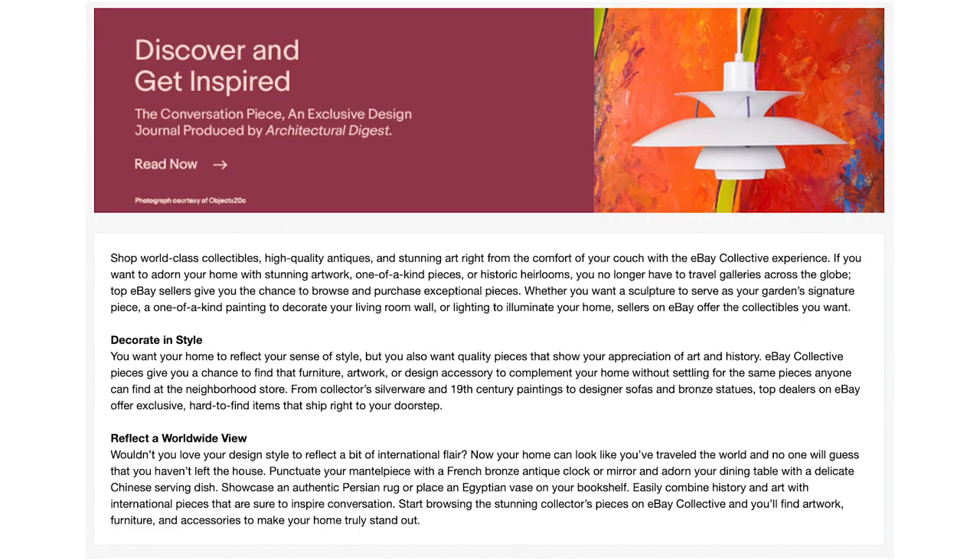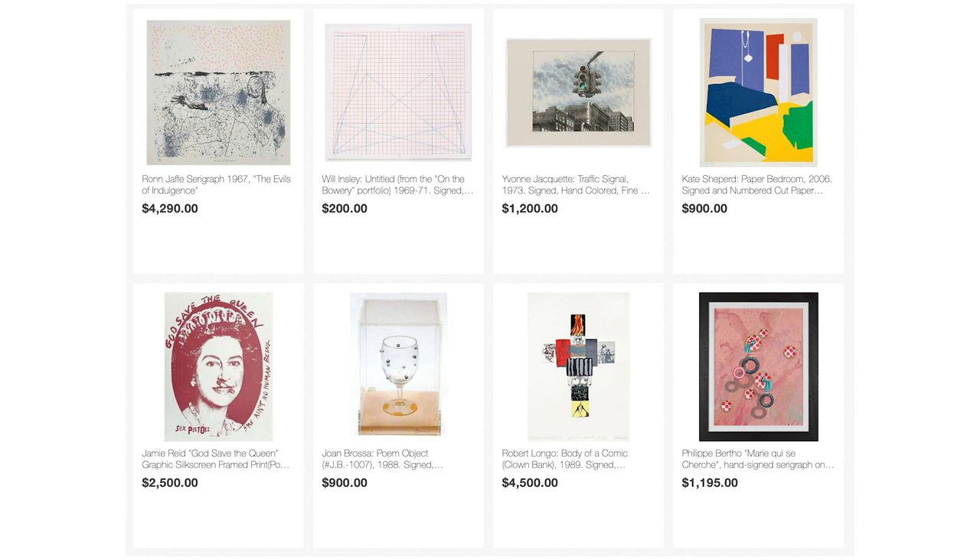Number twelve: eBay Collectibles. Launched in 2016, eBay Collectibles is a section of eBay — the equivalent of Amazon Art. It focuses on world-class collectibles, high-end antiques, and stunning art, targeting interior designers, architects, and high-end customers. It's not really made for average consumers like Society6. If you think your art is suitable for that market, check it out.